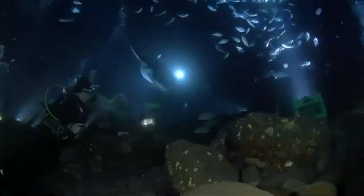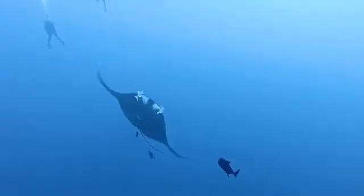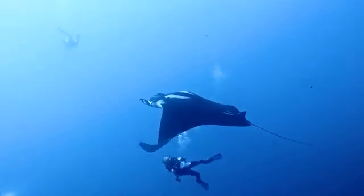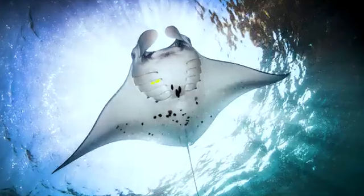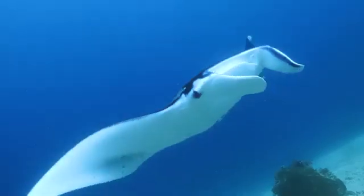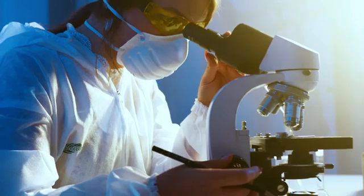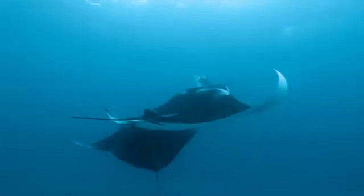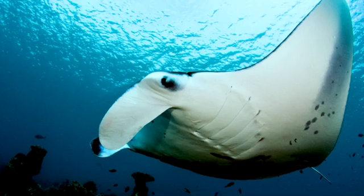Their coloration is equally fascinating. Most giant mantas sport a dark dorsal topside, typically black or deep blue, which provides excellent camouflage from above. Their ventral bottomside is predominantly white, often adorned with a unique pattern of dark spots and blotches. This individual fingerprint allows researchers to identify and track specific mantas over time, providing valuable insights into their population dynamics and migration patterns.